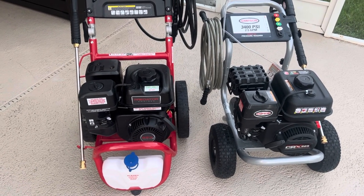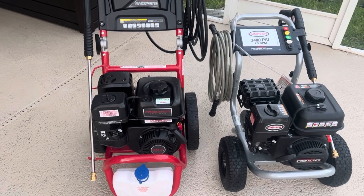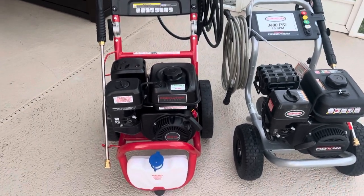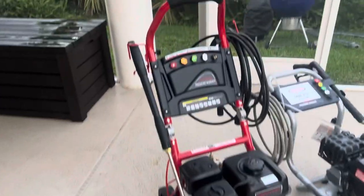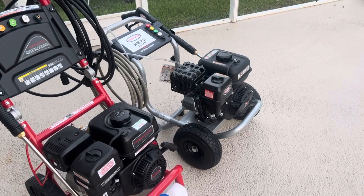I do a lot of research before I buy anything because I hate buyer's remorse and I like to get as much value as I can for my money. Both of these units I picked up for different reasons. I picked up the Predator because I like the form factor — the hand truck style chassis as opposed to the wheelbarrow style chassis of the Simpson.